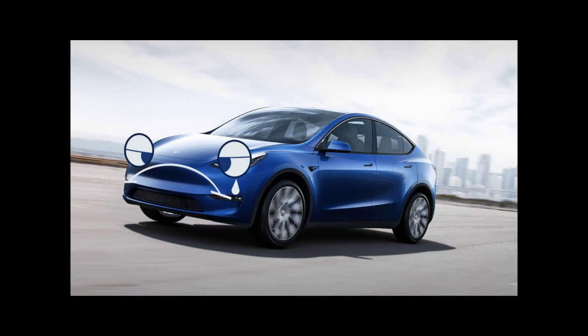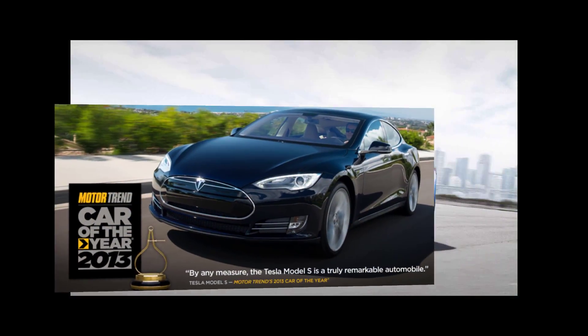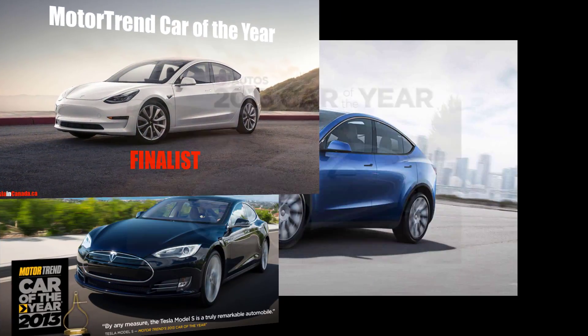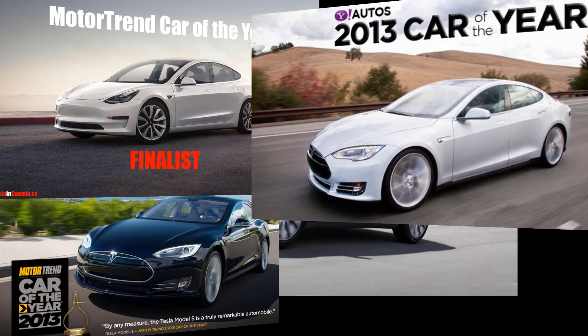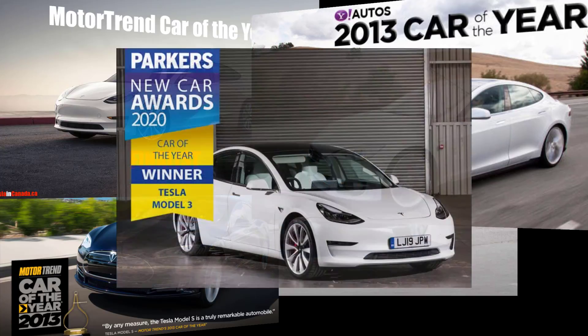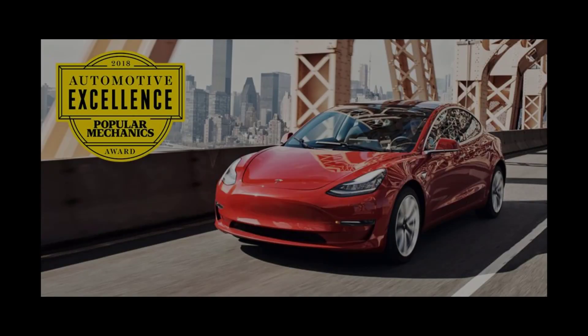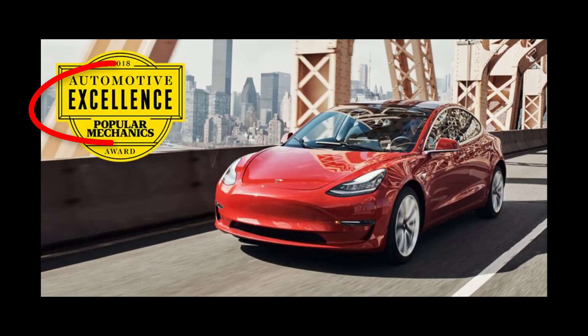This is a sad ending because while the Model 3 and all Teslas have serious deficiencies, they're still excellent vehicles. And this deficiency is so much more about truth in advertising than it is about the actual product. If they would just deal with reality and set proper expectations, I think most consumers — and certainly me — would be much happier.